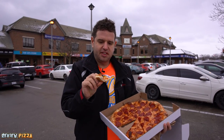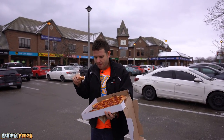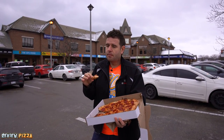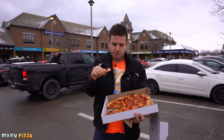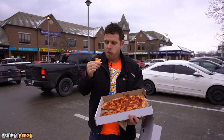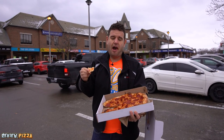The crust goes from a little bit thinner to thicker on the outside, but it's cooked well. It's tasting good. The sauce has some nice flavor to it. It's not sweet. It's crunchy. This is a good pizza. The Pizza House.